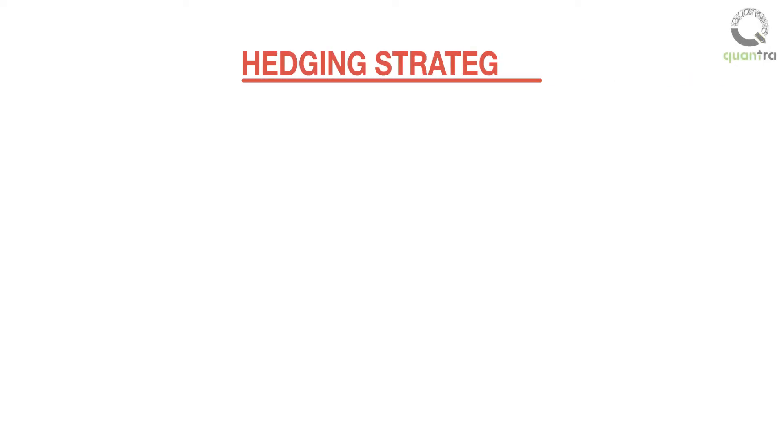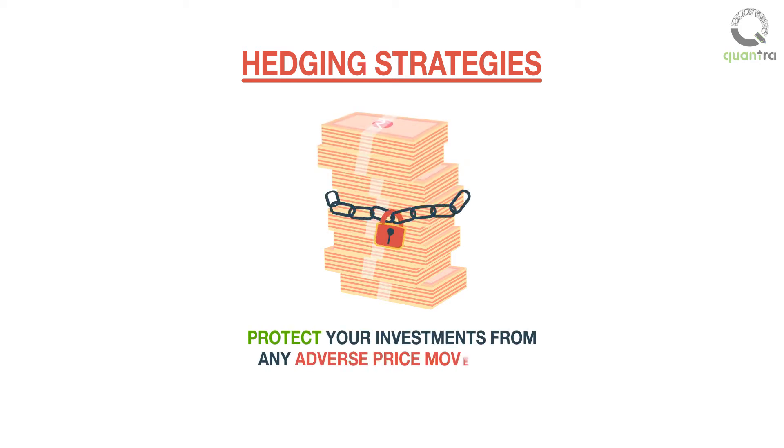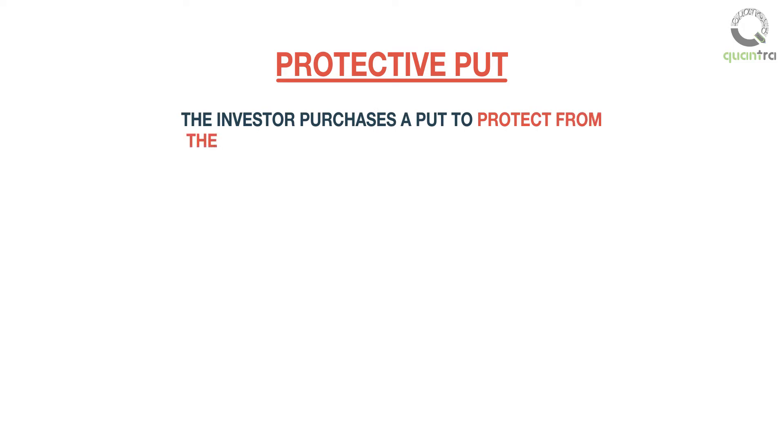We will learn two hedging strategies. These strategies are used to protect your investments from any adverse price movements. The first strategy is the protective put. In this, the investor purchases a put to protect from the downside movement in stock investments.